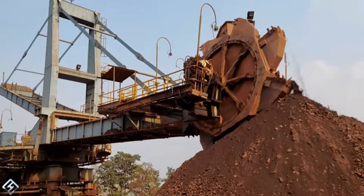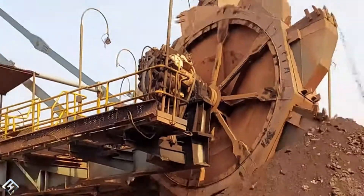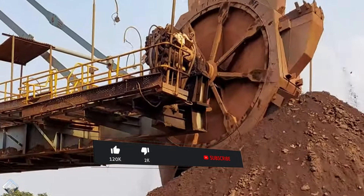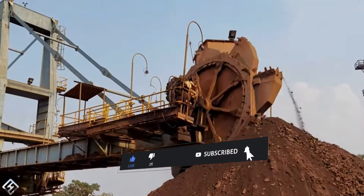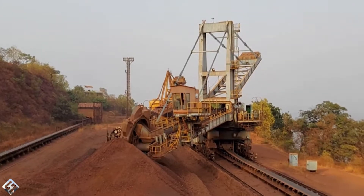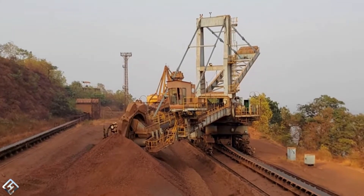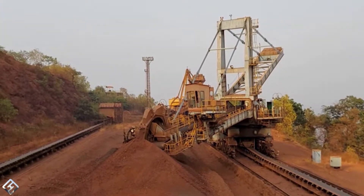A conventional bucket wheel reclaimer moves in three directions: vertically by luffing its boom, horizontally along the rail, and rotationally by slewing its boom. The machine is usually powered by electricity through a series of cables. It can be assembled in various ways as per the requirements, load, and flow rate. For example, a combination of boom and bucket wheel is used in the event of very high material flow rates.